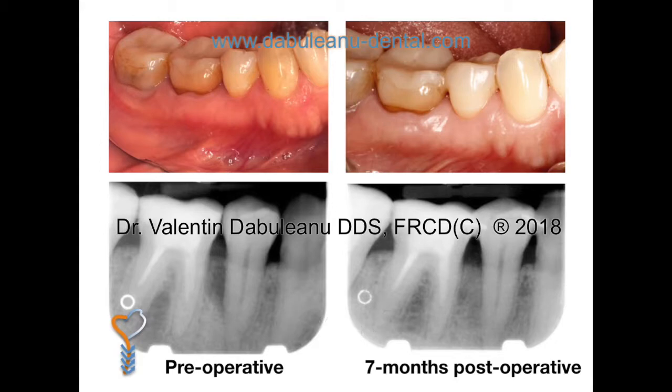This treatment, when indicated, and when combined with daily home oral hygiene and professional scaling and root planing, will result in a significant increase in the chances of keeping a natural tooth. For more information on periodontal regeneration surgery, please visit the following online link to an article published in Oral Health, one of our national dental journals.